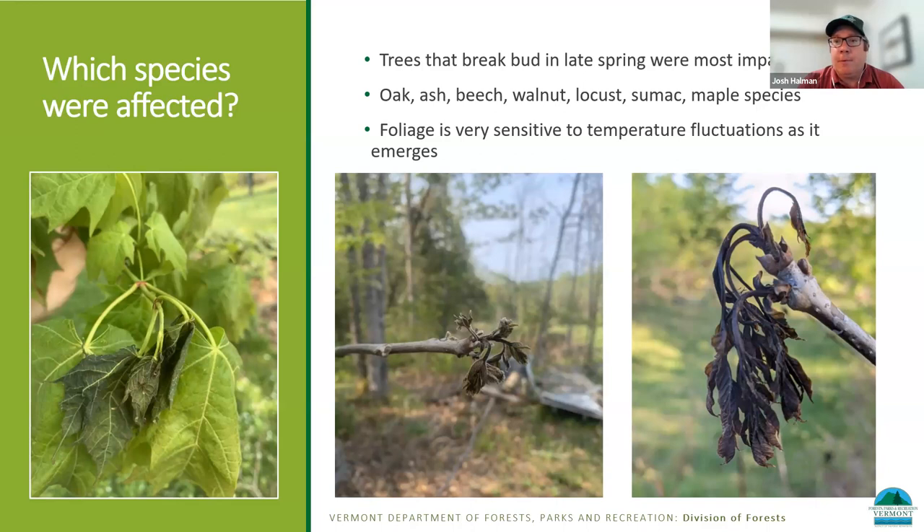This type of foliage is quite sensitive to fluctuations in temperature as it's emerging from the bud. That's why those leaves were most damaged compared to full leaves that emerged a week or two prior, which have some ability to defend themselves against cold. Those brand new leaves were the most susceptible and that's where we saw the most damage.